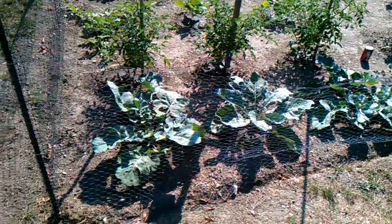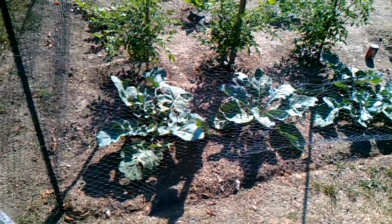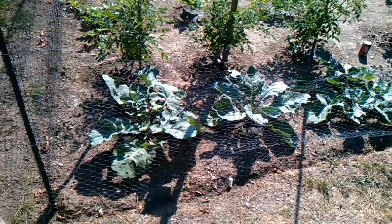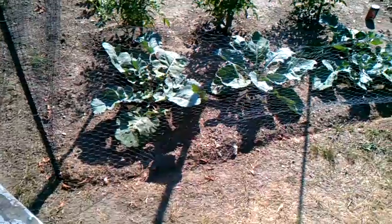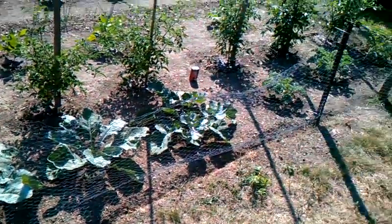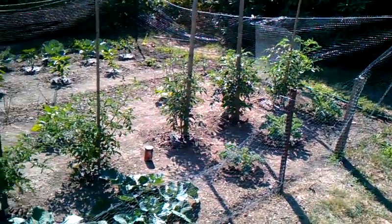Hey, garden update. This is the first day. I just put a little bit of compost tea on it. I got it from Always Green Garden Supply. Trying it out, see what it's like. I just poured it a little bit on the base of the plants. Come back in a week or so and see how it is.